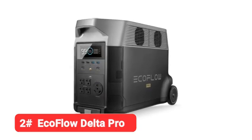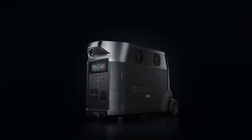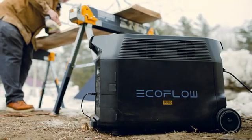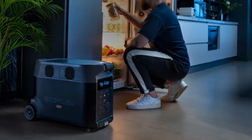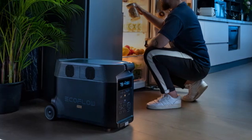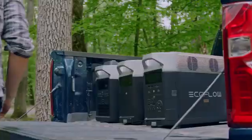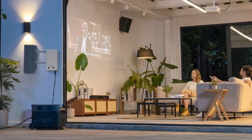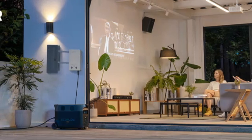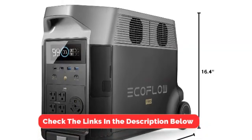Number 2 on our list is the EcoFlow Delta Pro. If you're looking for the best solar generator for home backup in the event of a power outage, the EcoFlow Delta Pro stands apart from the pack, thanks to unrivaled power and output capacity. The Delta Pro alone packs a 3,600Wh wallop, and you can expand that to 25,000Wh by chaining it to extra EcoFlow batteries and generators — that's a ton of power, enough to power an entire house worth of electronics.